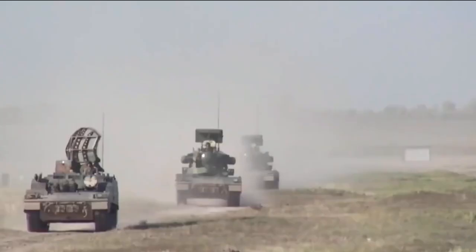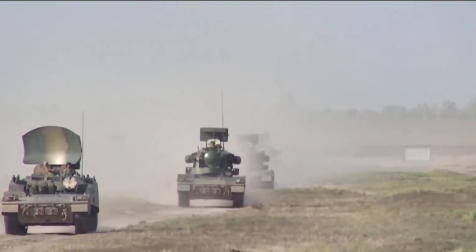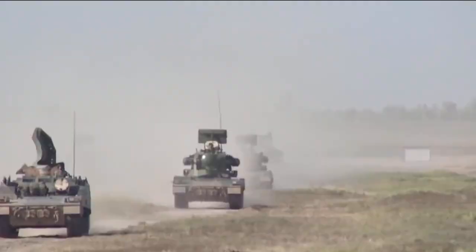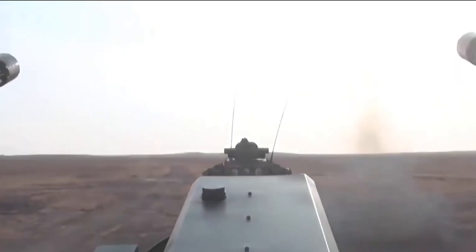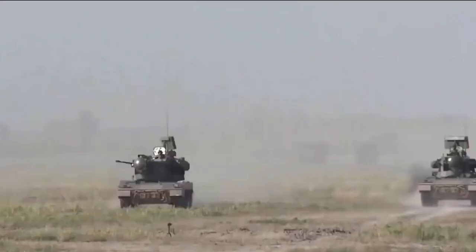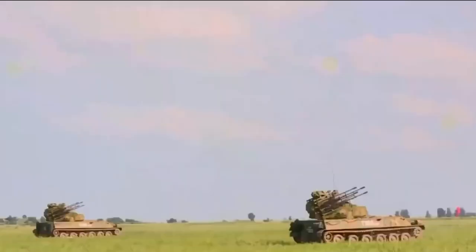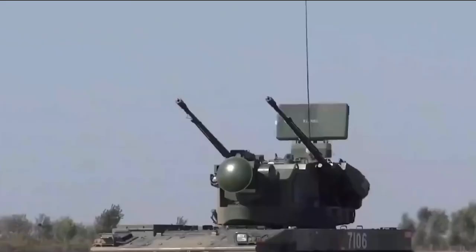Now back to the Type 09 vehicle. The Chinese army published a video not long ago showing a Type 09 self-propelled anti-aircraft gun vehicle. This video proves the vehicle is now deployed to the border region next to India. The video clip of this 35mm gun system is very short — I will replay it for you so you can see clearly.